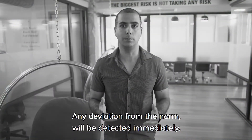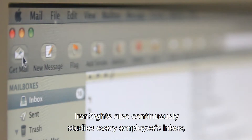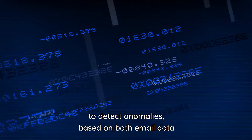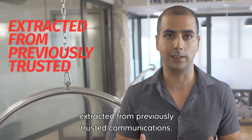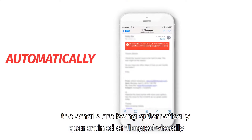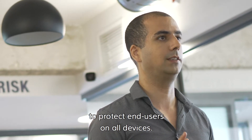Any deviation from the norm will be detected immediately. Using machine learning algorithms, Ironsight also continuously studies every employee inbox to detect anomalies based on both email data and metadata extracted from previously trusted communications. Once an anomaly is detected, emails are automatically quarantined or flagged visually to protect end users on all devices.